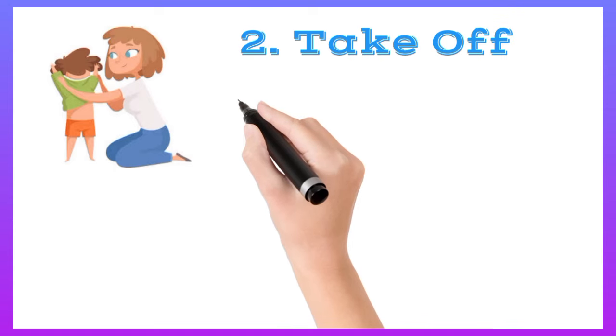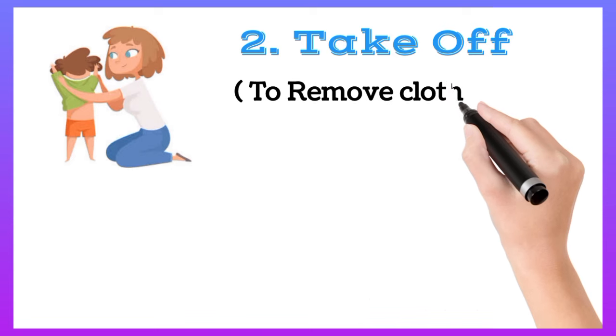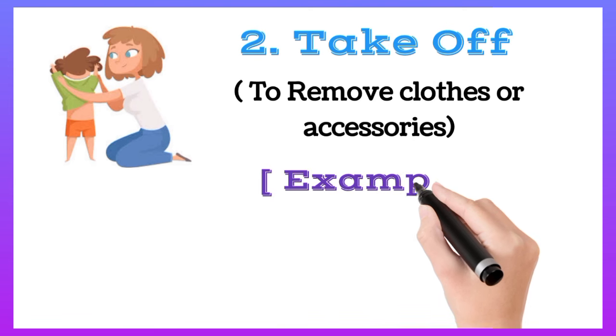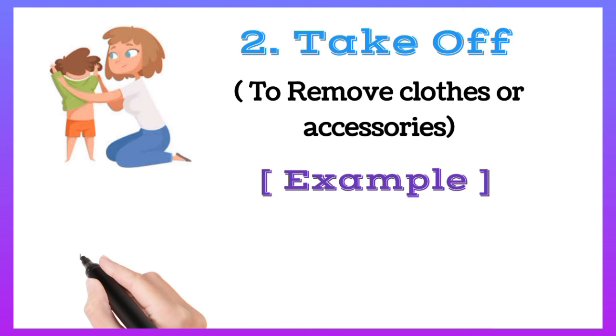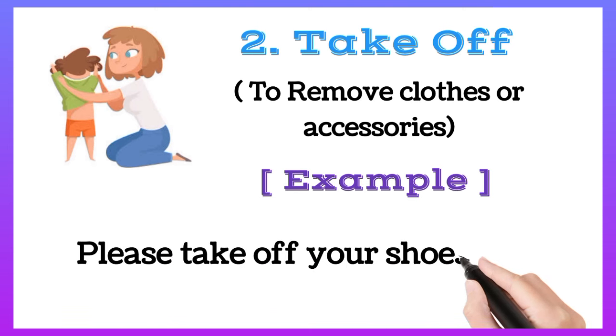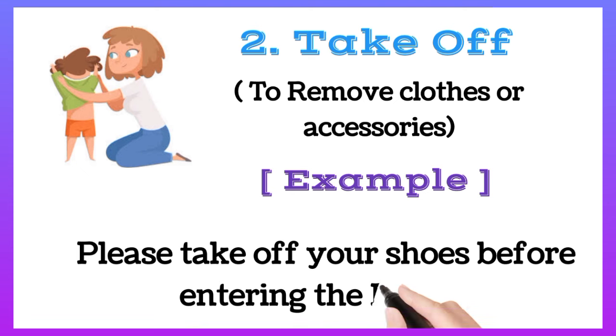Take off: to remove clothes or accessories. For example, please take off your shoes before entering the house.